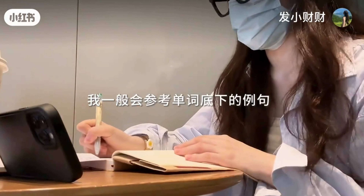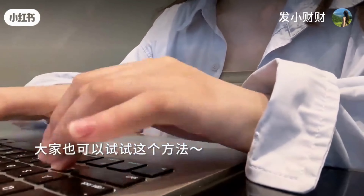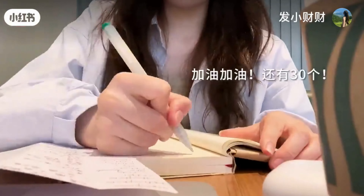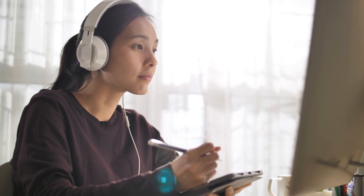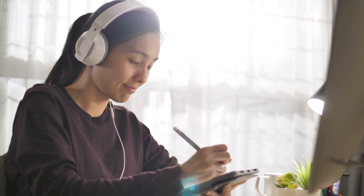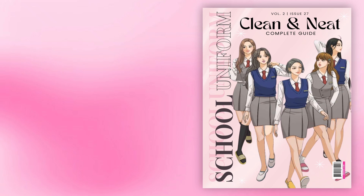Hey there, students! With the hustle and bustle of school life, from juggling assignments to extracurriculars, looking and staying clean might sometimes take a backseat. But guess what? Maintaining a tidy appearance and good hygiene doesn't have to be daunting. With some simple tips and habits, you can rock that fresh and organized look all year round. So, buckle up as we guide you through the essentials of how to look and stay clean in school. Let's dive in!